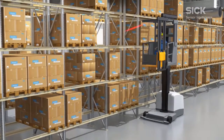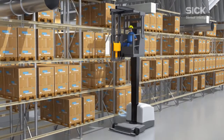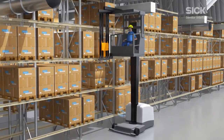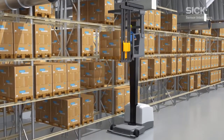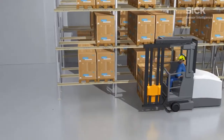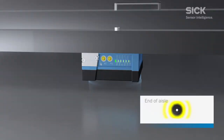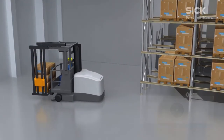Goods are taken out of storage in a similar way. Barcode scanners and RFID sensors can be relied upon to detect the correct storage location. Another transponder signals the end of the narrow aisle and hands the steering back over to the driver.